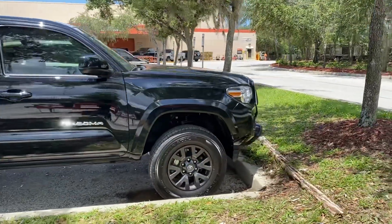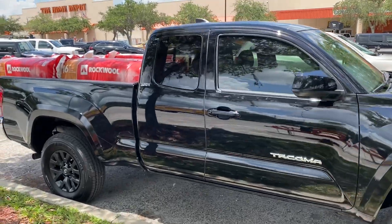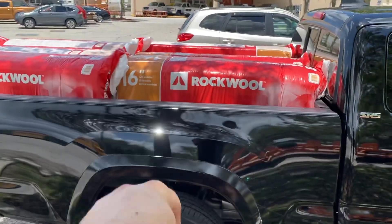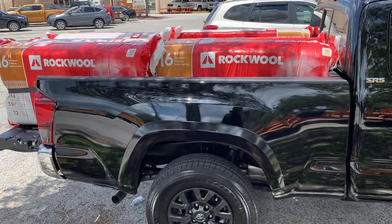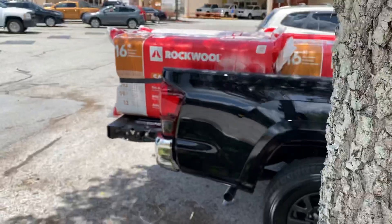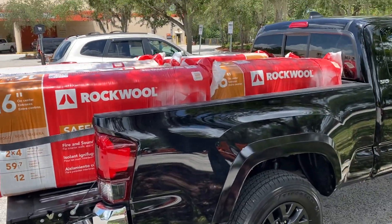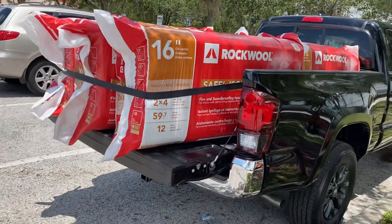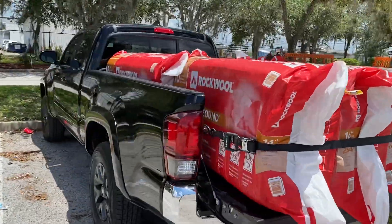If you guys do any sort of projects or work, you'll know that the Tacoma has a very nice quote-unquote long bed, which is basically back in the day's regular bed. It has a six-foot bed on it, so you can pretty much get eight feet with the tailgate down, which is very nice. Try doing this in a double cab bed or that old Tundra I had — there's just no way you're taking six bundles of insulation home safely without piling over the roof.